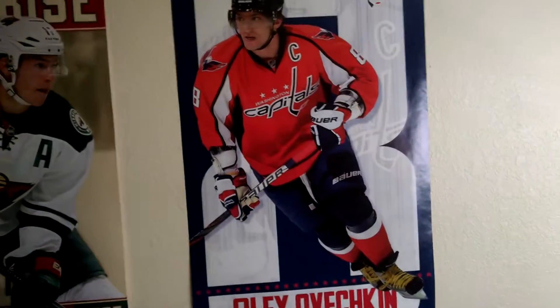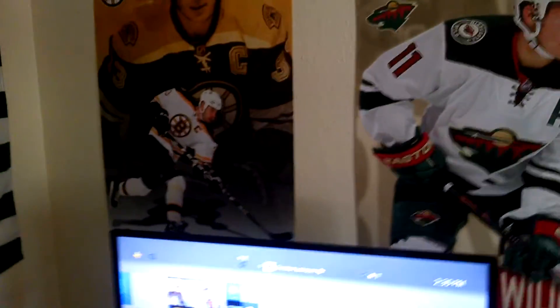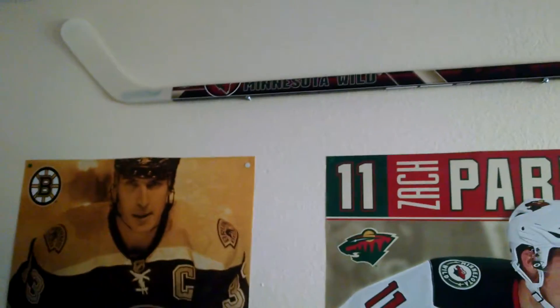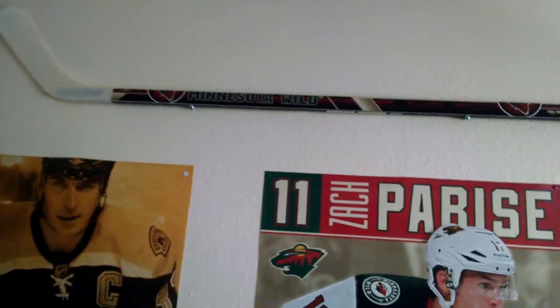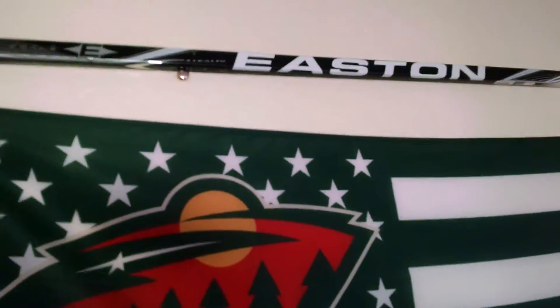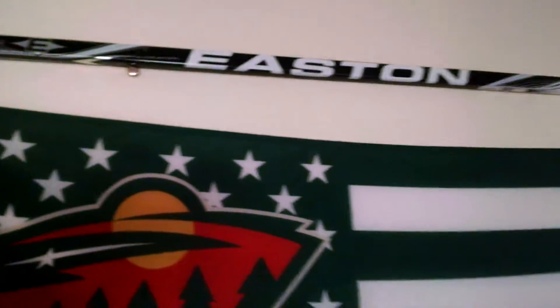Over here we've got some posters — Alex Ovechkin, Zach Parise, Big Z, and Shea Weber. Up there is another hockey stick that's signed and hung up. I got this at a small Fleet Farm shop — I decided to get it because it had Minnesota Wild stuff on it. Big Wild fan. Over here is the Minnesota Wild flag that my parents gave me because they know what a big Wild fan I am. And over here is the Easton stick I got right when I was about to go to the signing where Wes Walz, Matt Dumba, and Jordan Leopold were. A signed stick with Jordan Leopold and Matt Dumba — I was too far away from Wes Walz to get him to sign it, so I just had Leopold and Dumba sign it. Better than nothing.